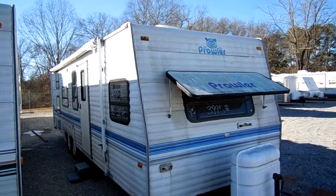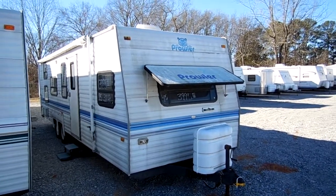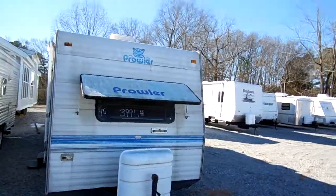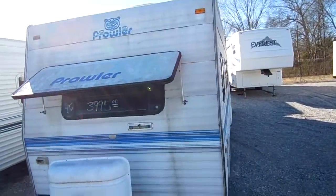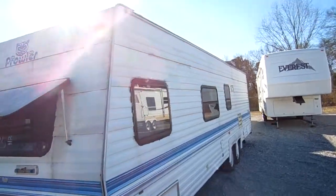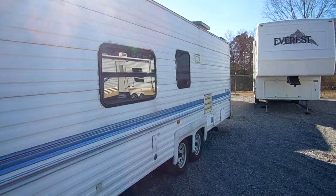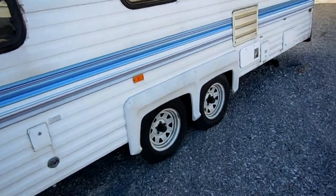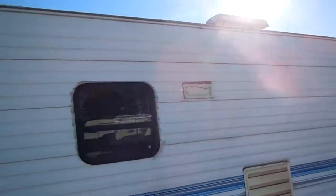This doesn't mean there's a lot of stuff wrong with it. It just means due to the age and the low price, we're selling it as-is. It's 30 foot long. Needs a good washing, but actually a very nice body on it. As you can see, there's no delamination. The people that traded this in used it the week before they traded it, so everything should be in very good shape. Tires look good. Self-contained, all-factory holding tanks.